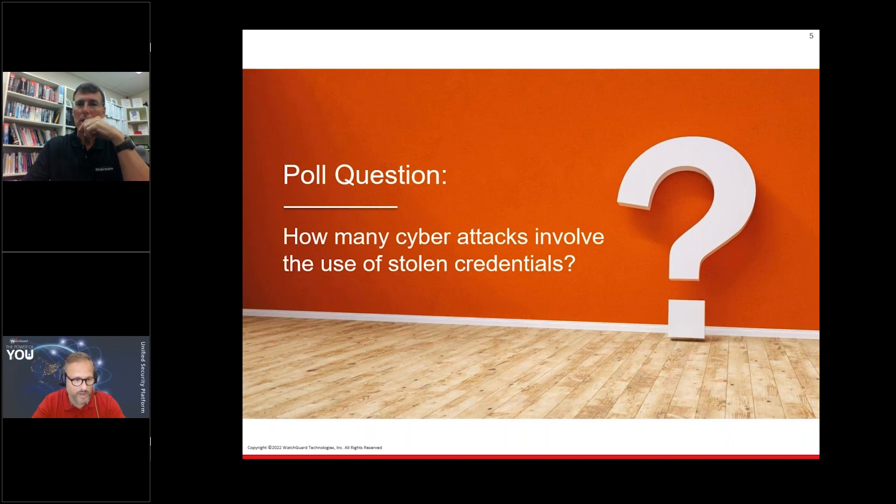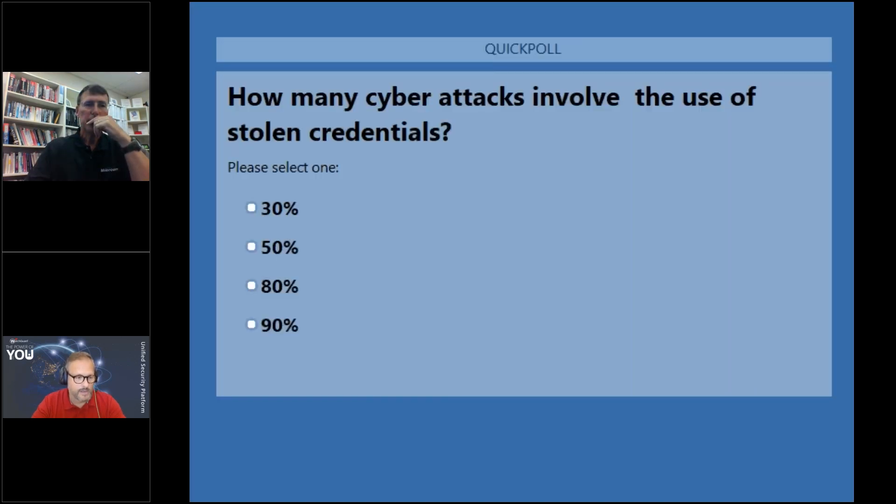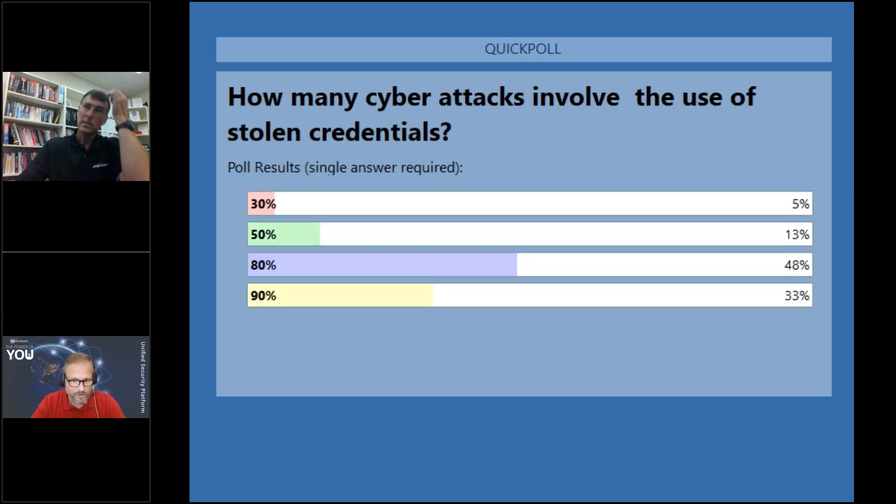Before we start, I just wanted to begin with a poll question: how many cyberattacks involve the use of stolen credentials? 30%, 50%, 80%, 90%? The results show 48% said that 80% or more of cyberattacks involve stolen credentials. I would say both 80% and 90% are not wrong. Almost all attacks will use stolen credentials at some point — whether through phishing, credentials from the dark web — more than 80% of attacks use stolen credentials at some point.